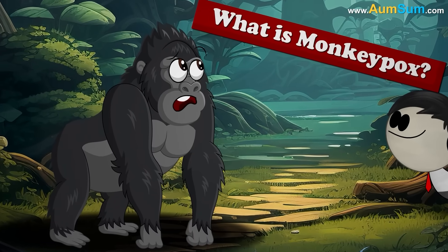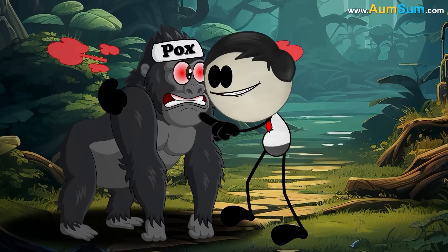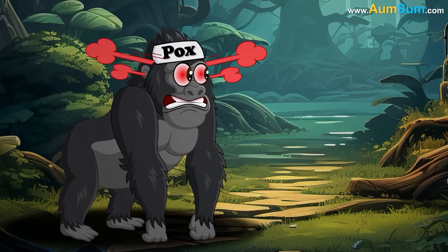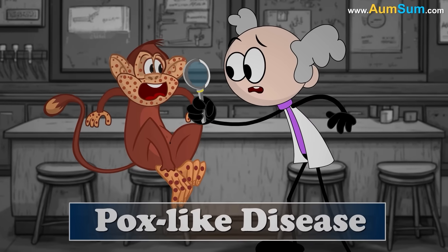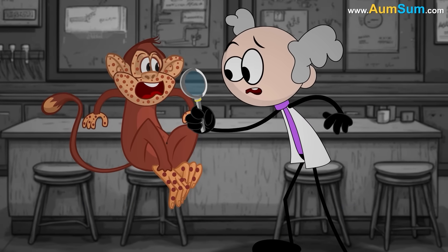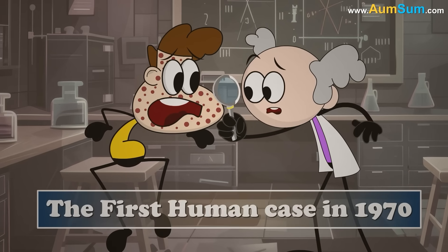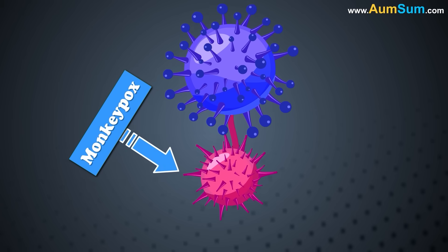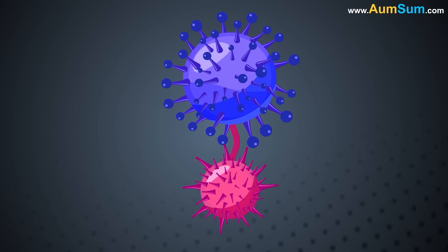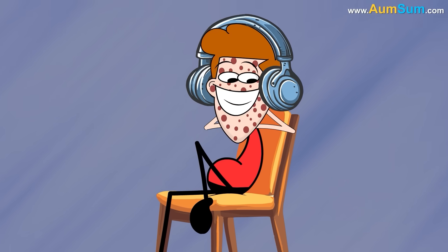What is monkeypox? Monkeypox was discovered in 1958, when an outbreak of a pox-like disease occurred in colonies of monkeys kept for research. The first human case of monkeypox was recorded in 1970. Monkeypox virus is part of the same family of viruses as the variola virus — the virus that causes smallpox.